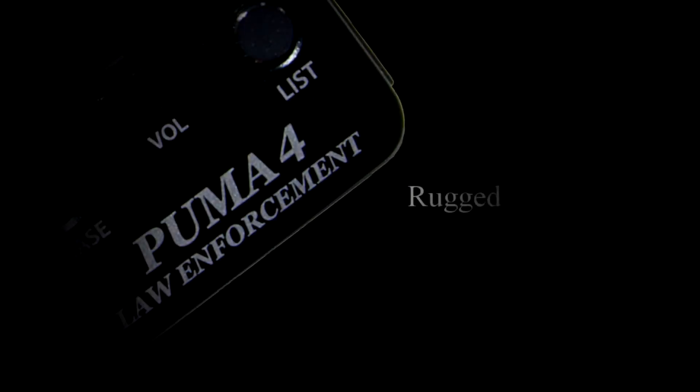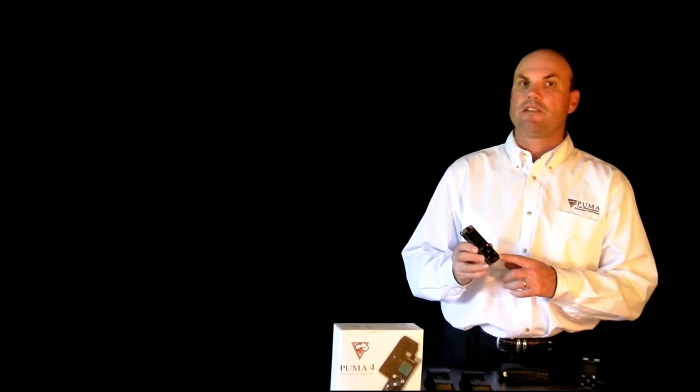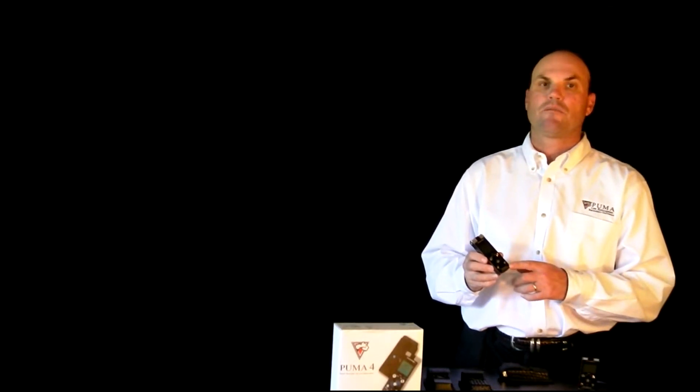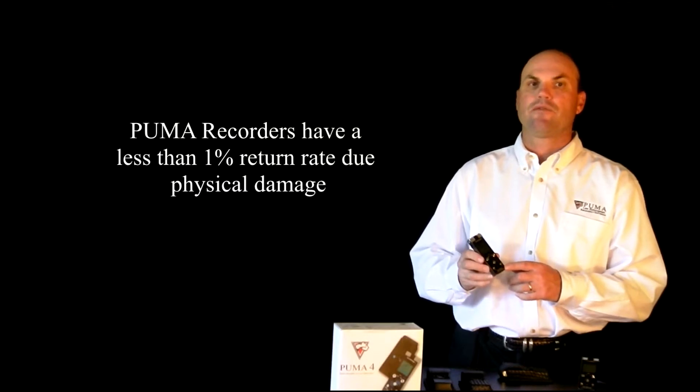Puma recorders are rugged. Puma recorders are encased in metal, which provides the durability necessary for a law enforcement recorder. And Puma recorders have a less than 1% return rate due to physical damage.